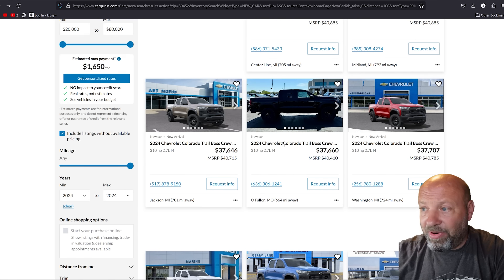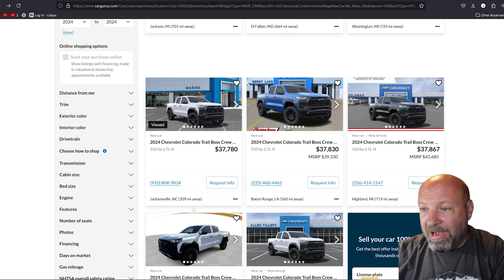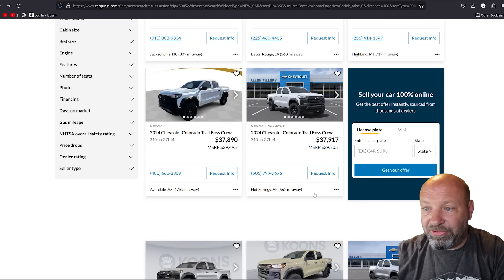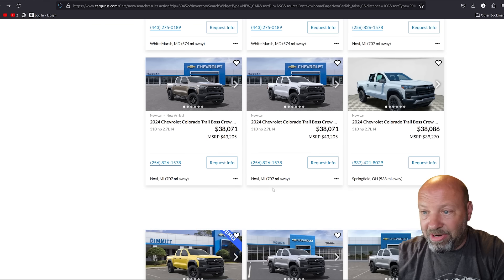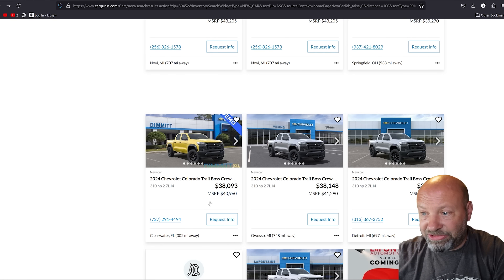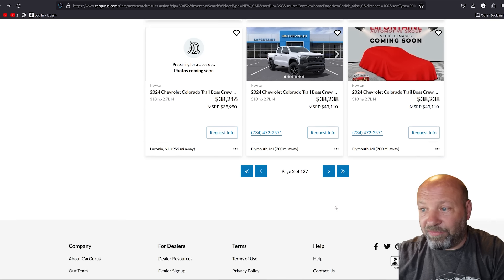Looking at CarGurus, we've got deals everywhere — all over the board. I can see this one's in Jackson, Michigan; this one's in Phelan, Montana; this one's in Missouri; this one's in Michigan; this one's in North Carolina; Louisiana. Here's Arizona. So as I'm looking through these, you can see where some good deals are and what's going on. You can pause this if you want to search your own area — they're all over.